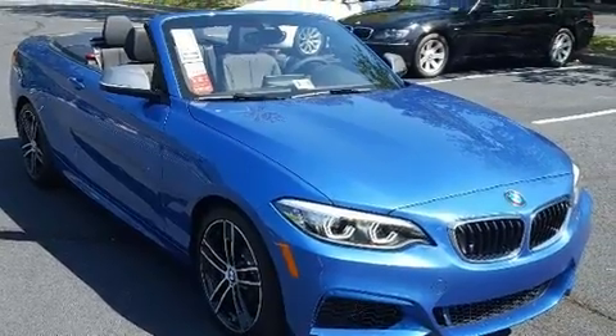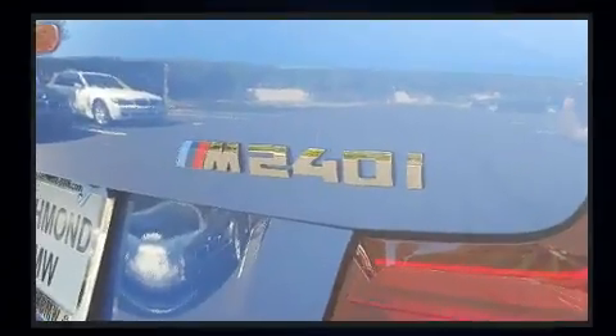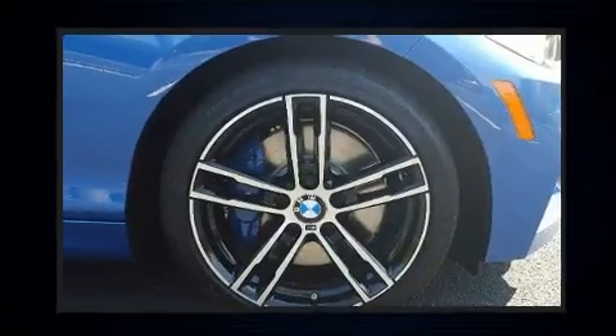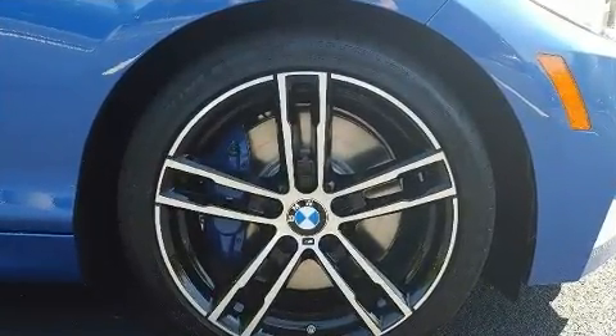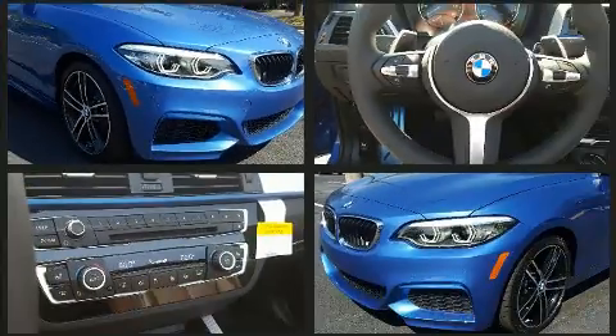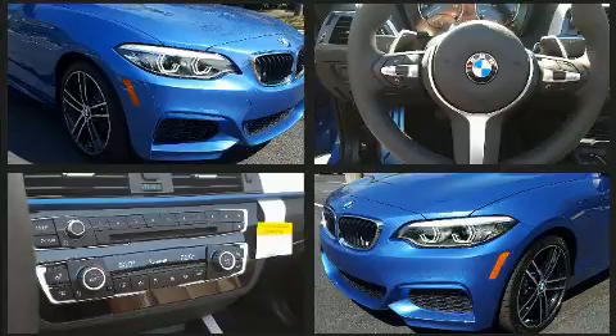Top features include front dual zone air conditioning, variably intermittent wipers, a built-in garage door transmitter, an automatic dimming rearview mirror, automatic dimming door mirrors, and power windows. Everything is where it ought to be, from the dashboard controls to the door locks and window controls.